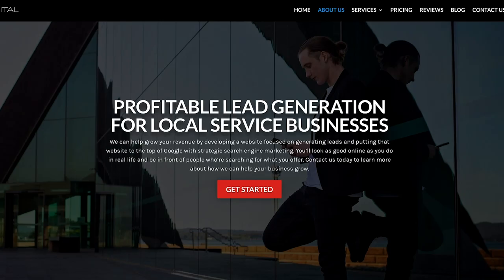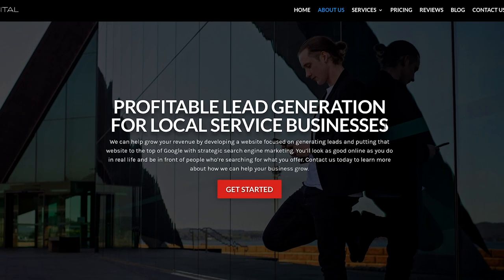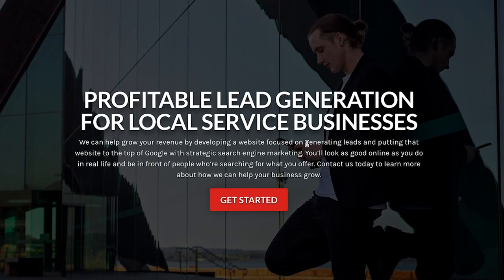The first one is from Excessive Digital, and this is one of my students, Aaron, in my Profitable Website Launchpad program. So this looks pretty good on first glance, but one thing I would say is this headline — Profitable Lead Generation for Local Service Businesses — this feels much more like a homepage headline to me. You might want to try leading with one of those 'I believe' type statements. We're saying something like: I believe your website should be generating leads and putting you in front of people who are searching for what you offer.